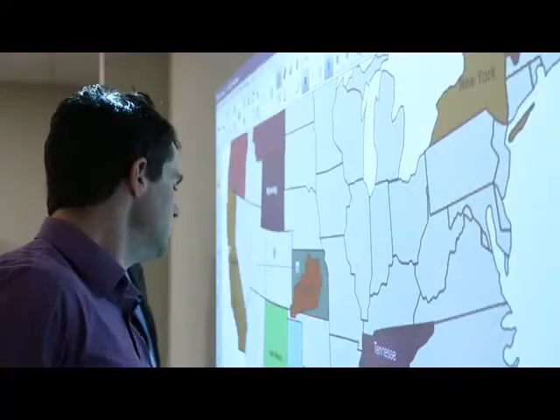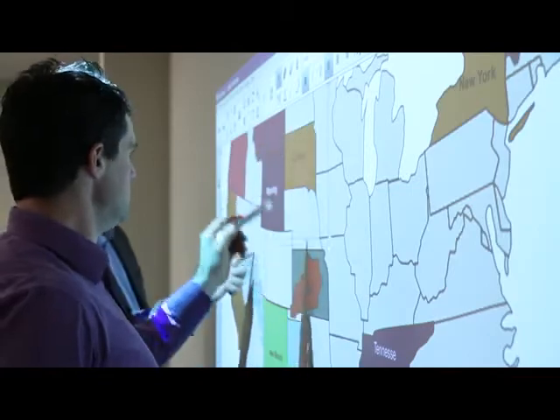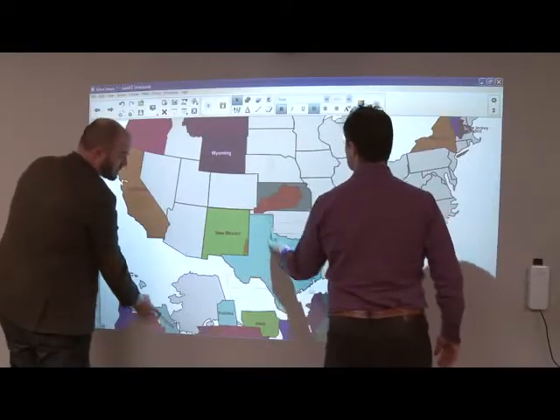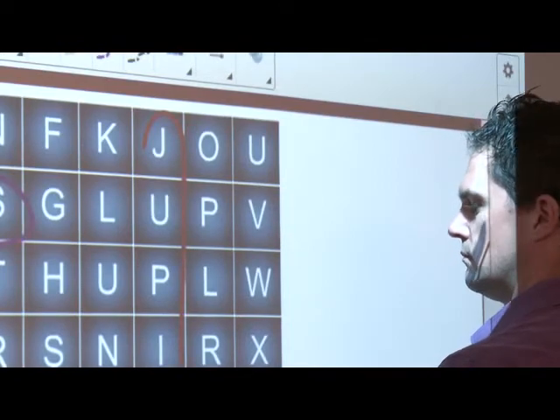The Smart Notebook allows interactive content to come alive with the interactive projector. It allows teachers to create creative and powerful presentations that engage students. Flexibility built into the 6Wi allows you to turn any wall, almost any surface, into an interactive learning space.